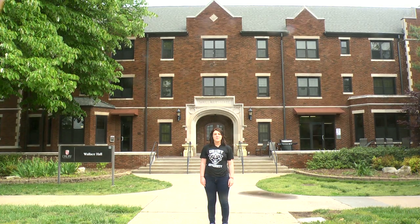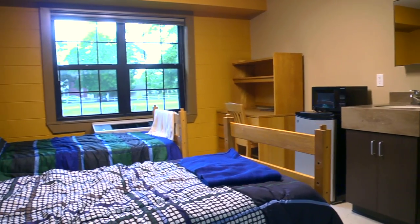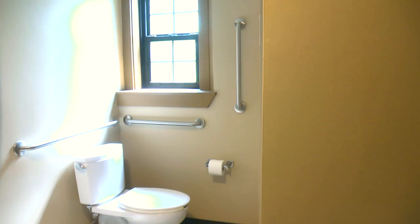Wallace Hall is one of the most recognizable buildings on campus. Recently renovated, it has a classic feel but still has all the modern features. You'll have a roommate, so you'll share a room. This is what they look like. Here's the bathroom — nice, right? I knew the bathroom was important to you.